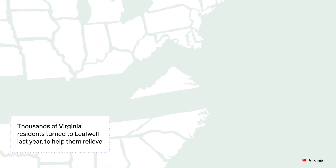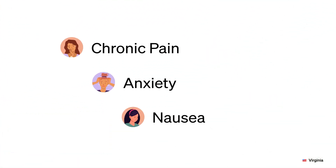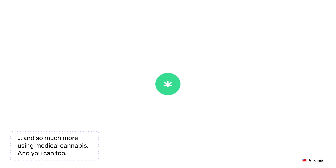Thousands of Virginia residents turned to LeafWell last year to help them relieve chronic pain, anxiety, nausea, and so much more using medical cannabis. And you can too!